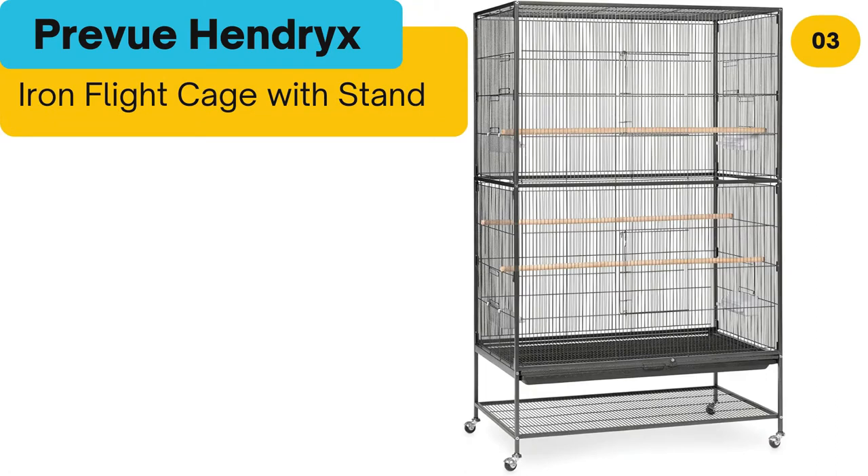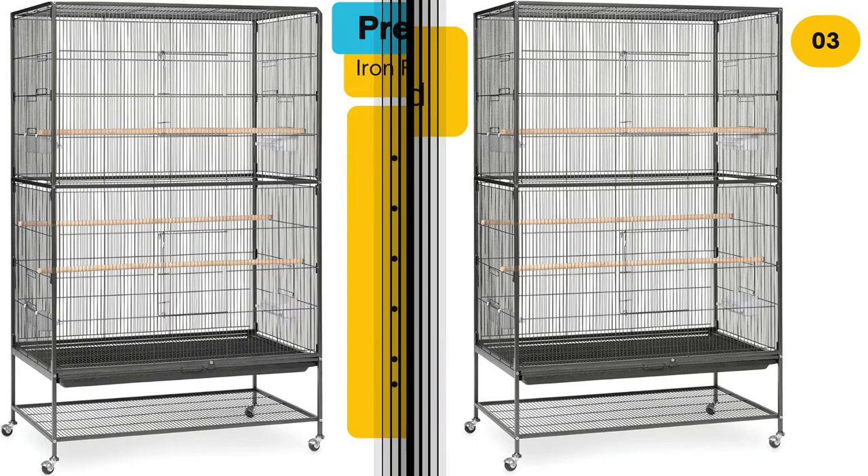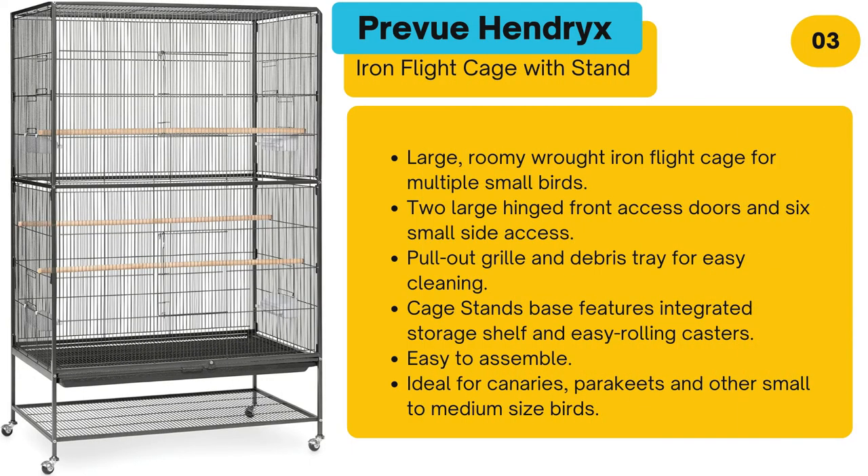Number 3: Preview Hendrix Iron Flight Cage with Stand. Large, roomy wrought iron flight cage for multiple small birds. Two large hinged front access doors and six small side access doors. Pull-out grill and debris tray for easy cleaning. Cage stand features integrated storage shelf and easy rolling casters. Easy to assemble. Ideal for canaries, parakeets, and other small to medium-sized birds.